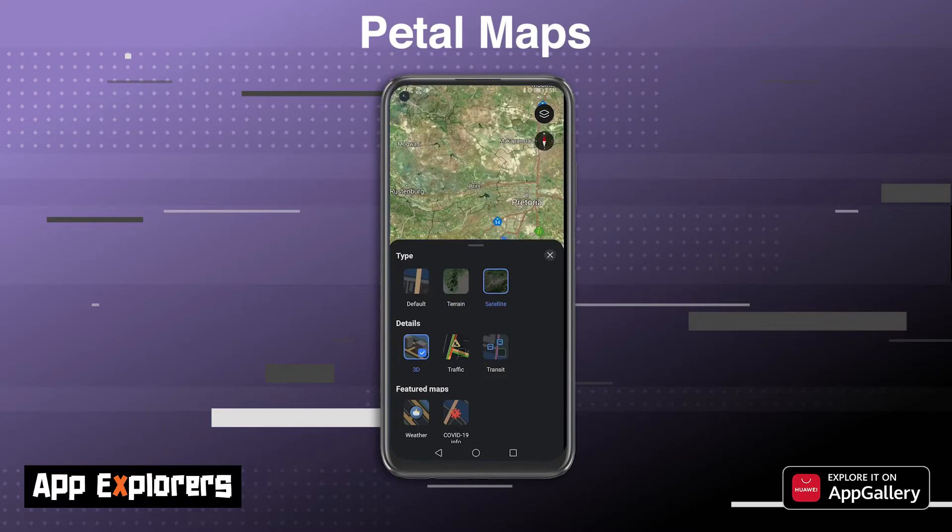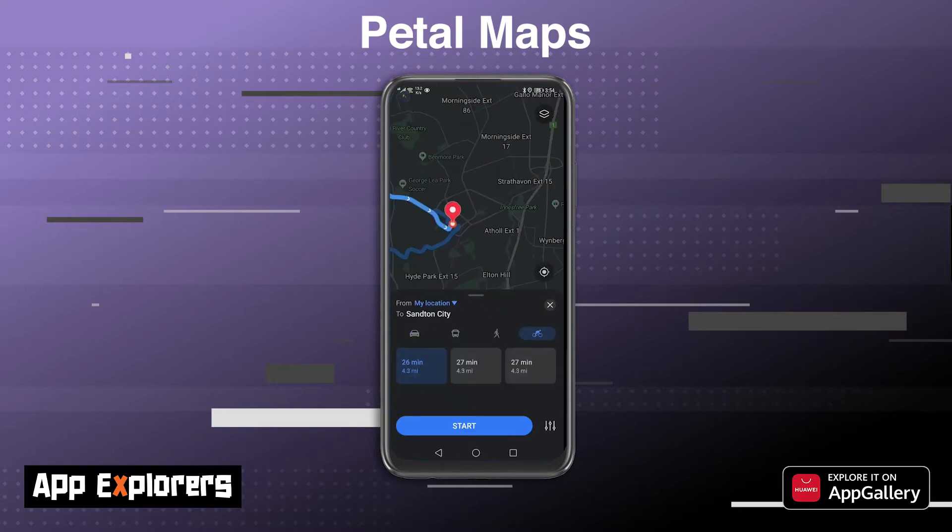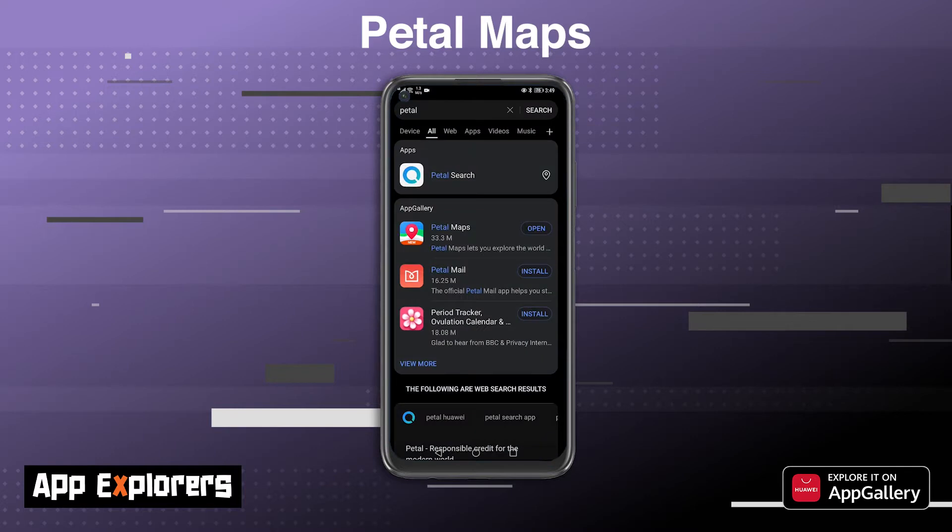Probably my favorite feature on Petal Maps is the cycle navigation feature. Although technically not available yet, it does show you the route and time it takes to cycle somewhere. I often use this to check how long it'll take me to cycle somewhere — very handy when I'm planning a long weekend cycle. You can download Petal Maps using the links in the description below.